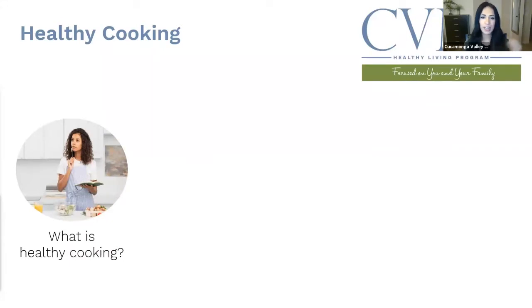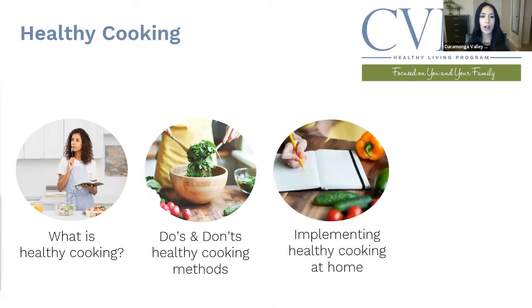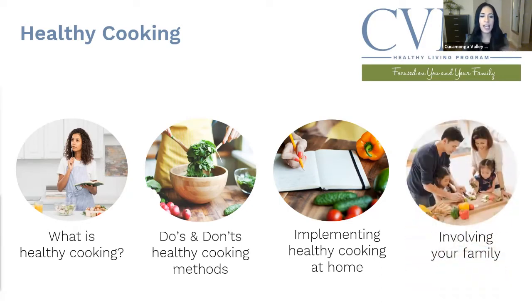Before we get started, remember that healthy cooking is for everyone. It is the easiest and simplest way to cook — it is meant for everyone, it's easy, simple, and it can really be delicious. Tonight we're going to talk about what healthy cooking is, the do's and don'ts of healthy cooking methods, and how we can implement healthy cooking at home, because that's really where the trick is — getting into it and involving your family.